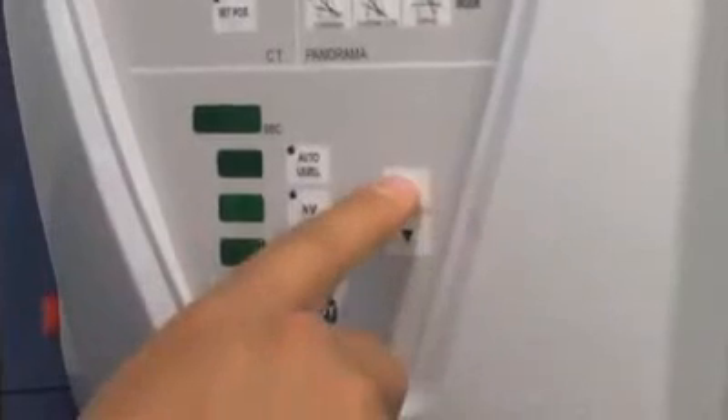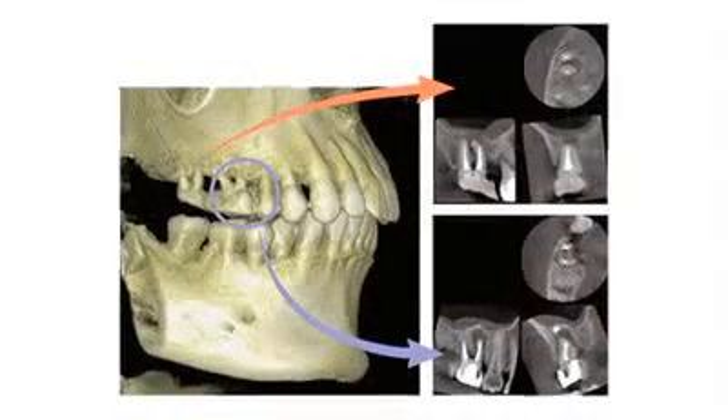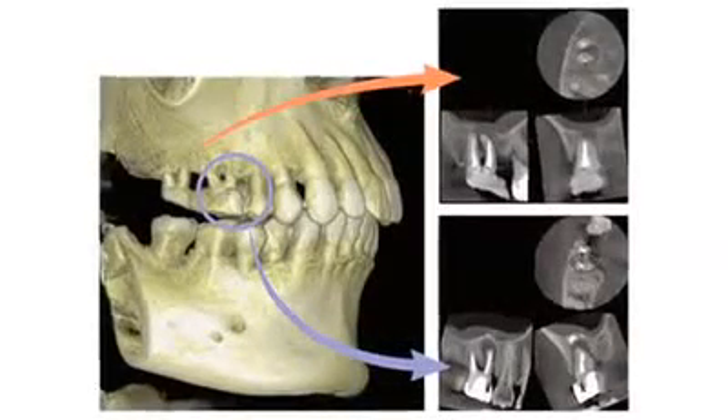Where most companies have exposure levels equal to or multiples of a full-mouth series of dental x-rays, our exposure levels presently are a mere 10 percent or less of that of a full-mouth series of x-rays. J. Morita's 3D product line offers a minute voxel size as small as 80 micrometers. This super-fine voxel, combined with up to 14-bit grayscale capability, displays an amazing level of clarity never before seen in the world of 3D imaging.